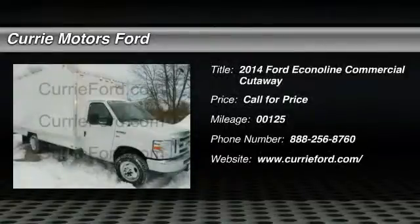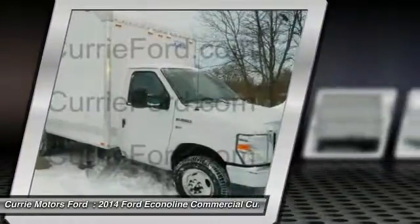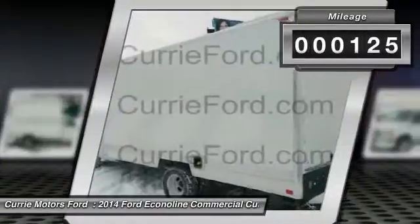The 2014 Ford Econoline. The Ford Econoline is a great work vehicle with plenty of room for any type of tool on the planet. You won't go wrong with the Econoline. This vehicle has less than 200 miles.